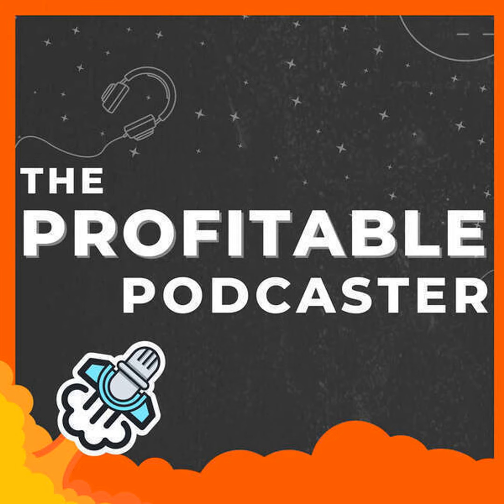I have a background in programming and software engineering, but today I'm going to give you seven things that you can automate for your podcast today without being super technical. So let's get to it.